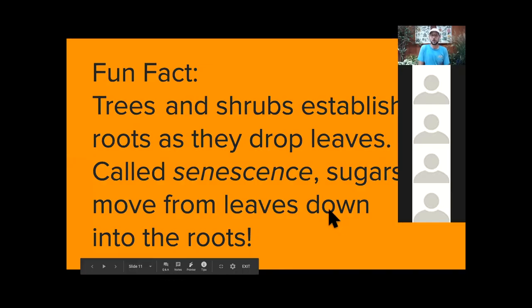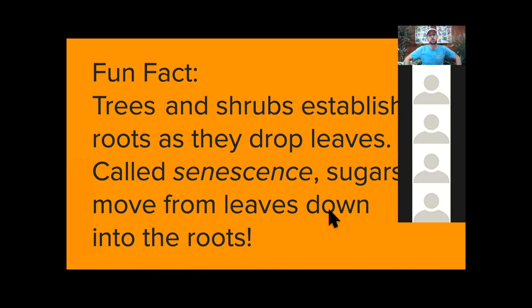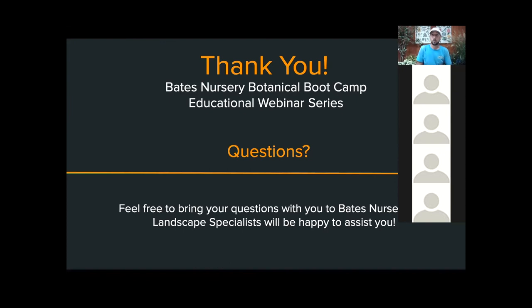One last fact: pretty soon we're going to go through fall senescence, usually October or November around here. That's just the fact that as trees drop their leaves they start to establish roots. It's the process of sugars coming out of the leaves, the plants giving us all that great color, and then moving down to the roots — and that process is really what makes it a great time of year to plant.